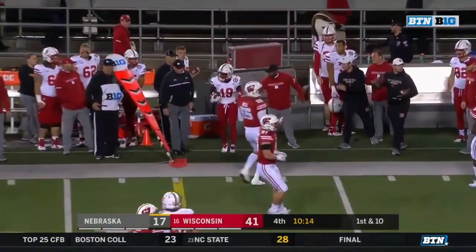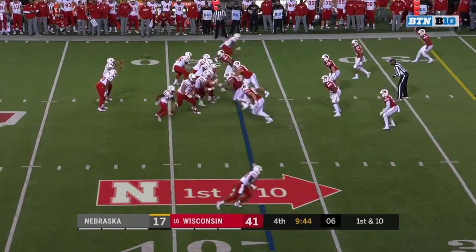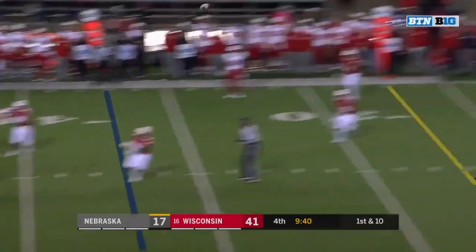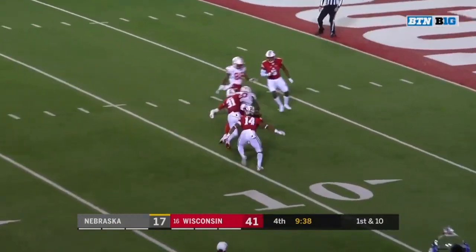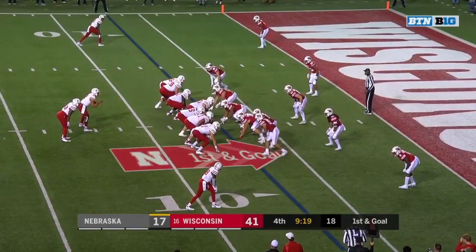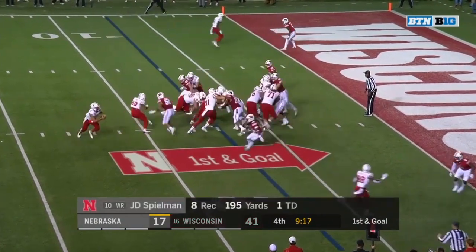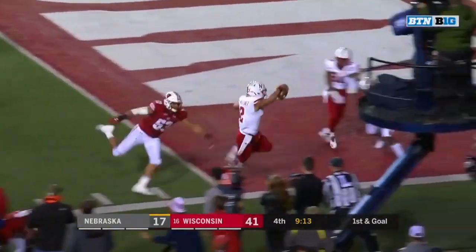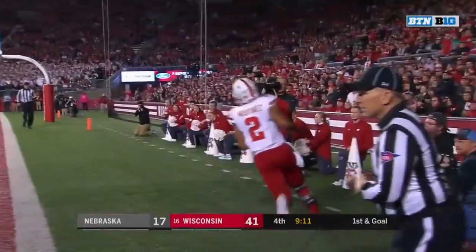To the sideline — catch made by Mike Williams. High snap, good catch by Martinez. Now Martinez throws for Spielman — he's got it inside the ten. First and goal Nebraska. There's Martinez on the keep one-on-one against Dixon and he gets past Dixon for the touchdown.